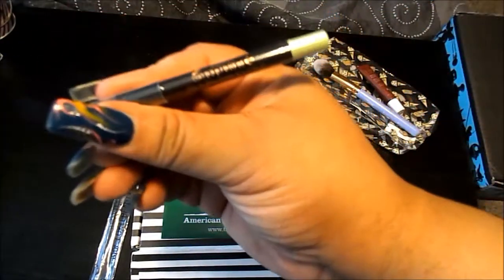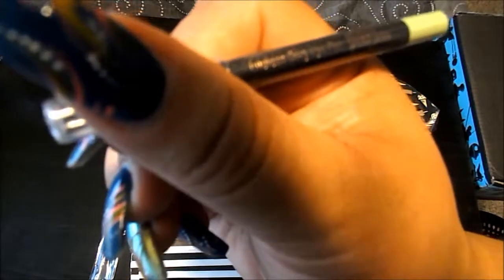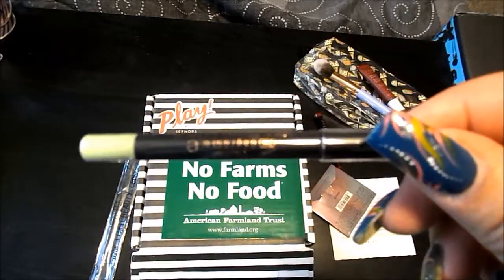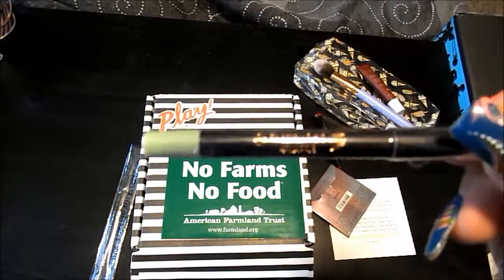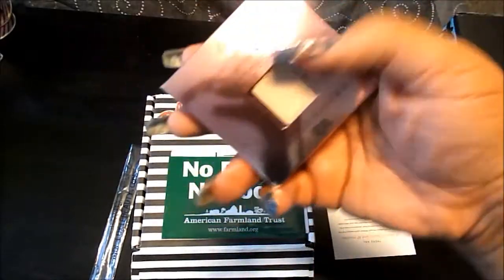From Pixie, they gave me a little eyeliner. This is their Endless Silky Eye Pen in black. I do like Pixie products — through Ipsy I've had their bronzer, a Brilliance lip balm, and now the eyeliner.